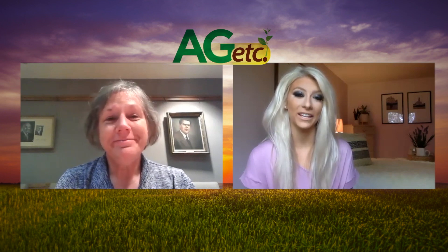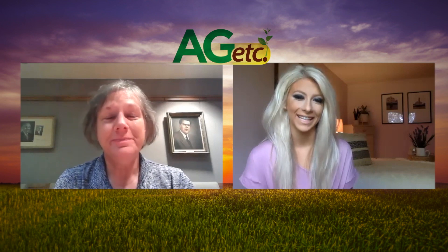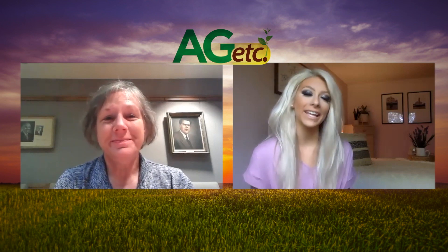Karen, thank you so much for being on the program. Thanks for having me. I'm Britton Rucker and this has been Ag AM in Kansas. Thanks for watching Ag Etc. — I'll see you next week.